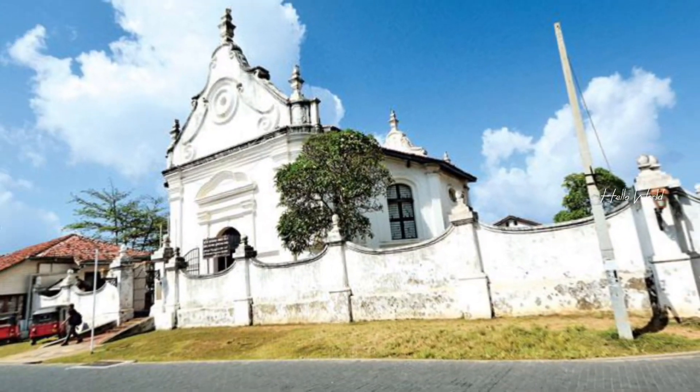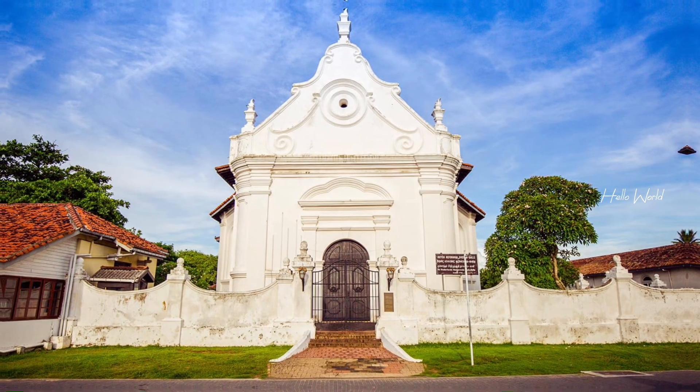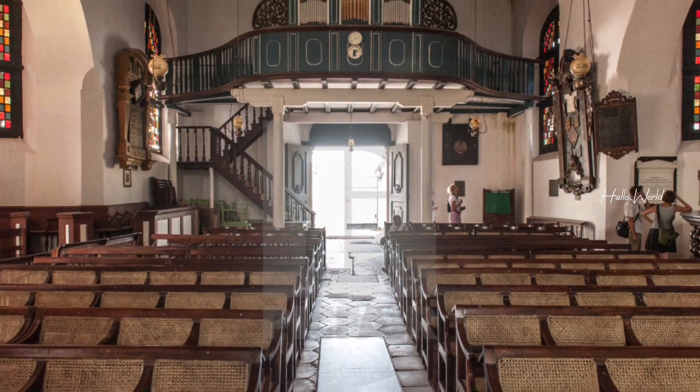One of the most impressive structures within the fort is the Dutch Reformed Church, dating back to the 18th century. This stunning church showcases intricate Dutch craftsmanship and serves as a reminder of the region's colonial past.